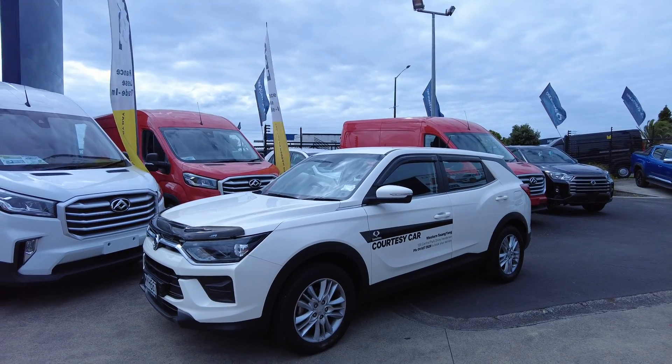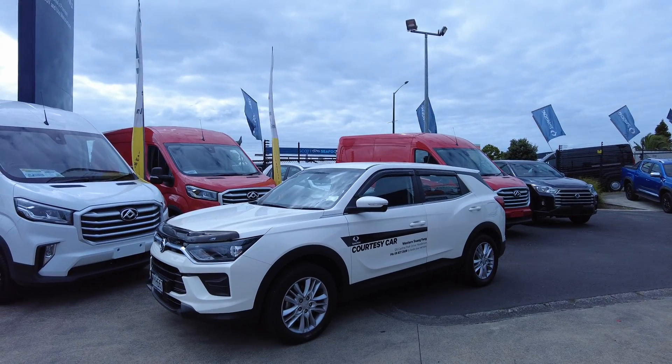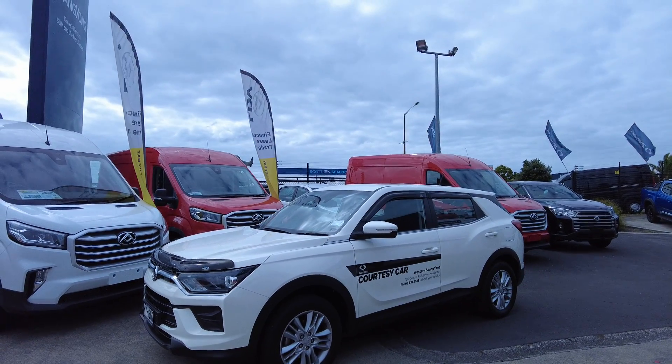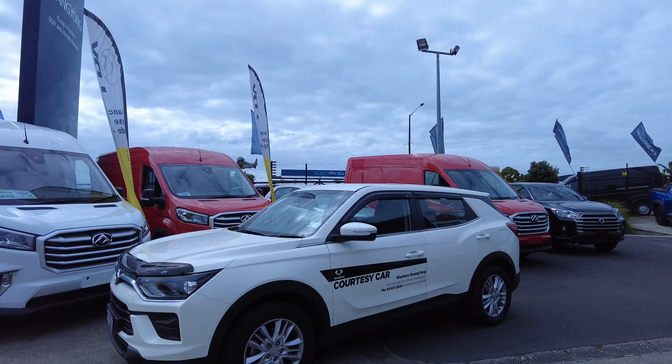Welcome to Western Ssangyong N LDV. This is a 2020 Ssangyong Korando Sport. It has a 1.5 petrol turbo engine and the fuel consumption is 8.6 liters per 100 kilometers.